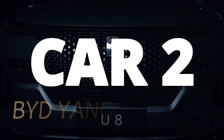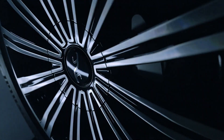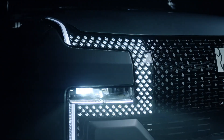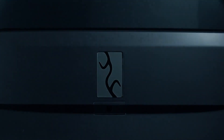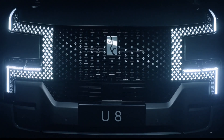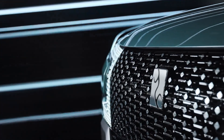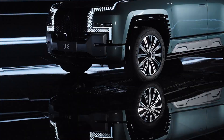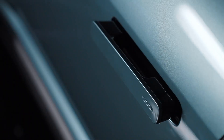Car 2. BYD Yangwang U8 arrived in 2023, and this one completely changed the definition of unbreakable. The Yangwang U8 isn't just tough mechanically — it's tough intelligently. It uses BYD's quad-motor electric system, meaning each wheel has its own motor. If one motor fails or loses traction, the other three instantly compensate. This gives it insane redundancy, which is a big reason why it feels so resilient.